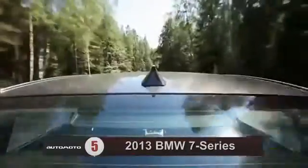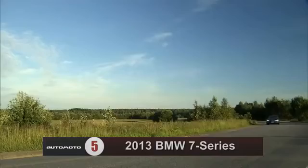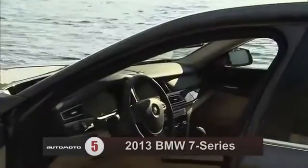Most agree that the 7 Series offers plenty of head and leg room up front, though some critics think that the seats could be more comfortable.